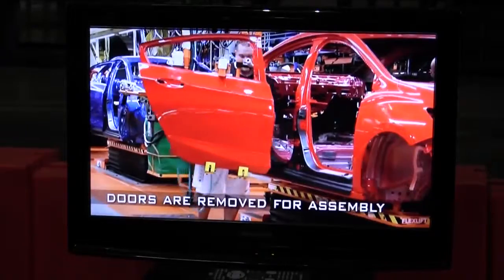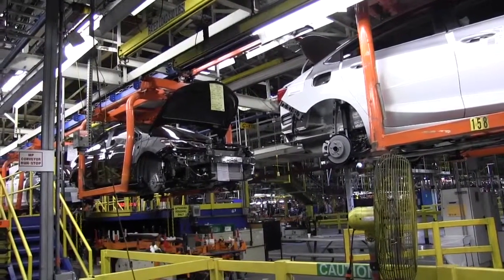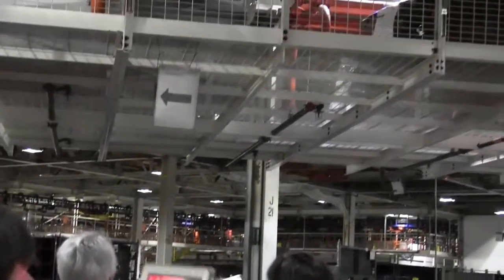Once that's done, it's sent over to us and it'll go through the trim shop. We're standing right now in the middle of General Assembly. Behind me is the brand new trim shop — we just put this in — traveling up into the conveyor, into the overhead, on its way to the chassis department.